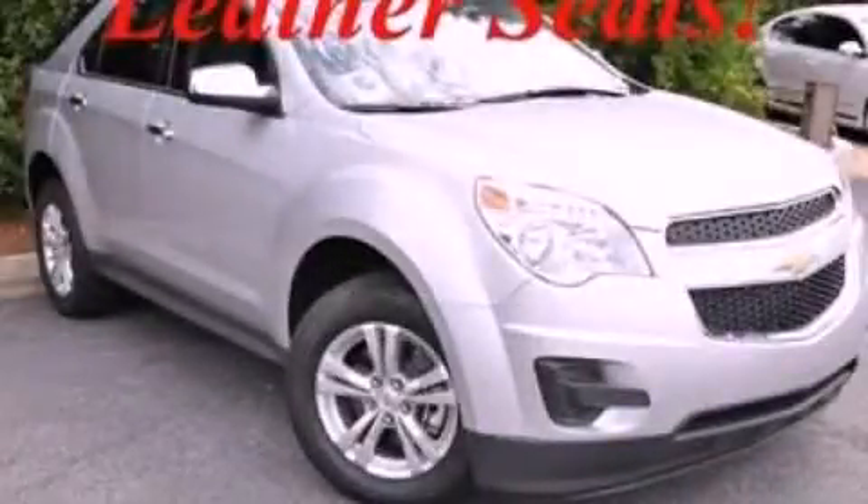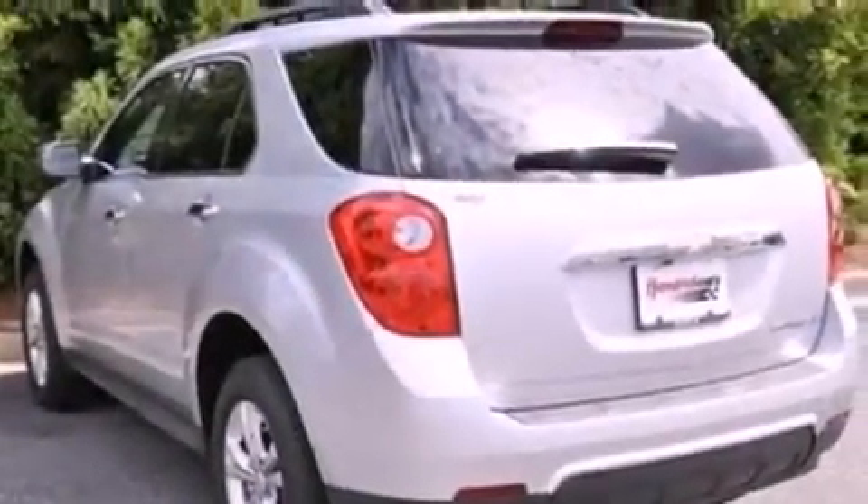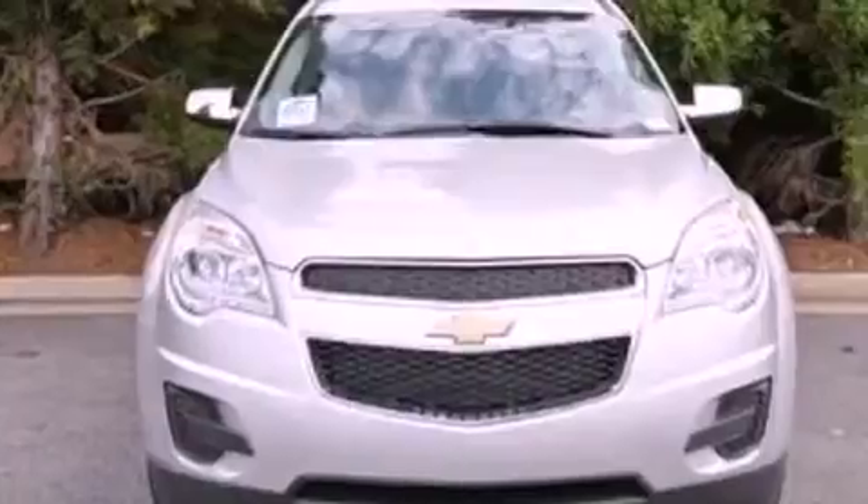This is a brand-new 2012 Chevrolet Equinox — functional utility for a modern lifestyle. It features a four-cylinder engine and a six-speed automatic transmission.